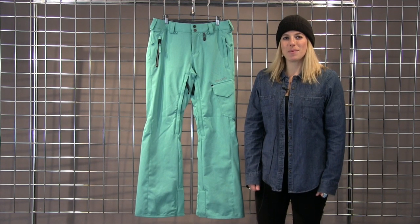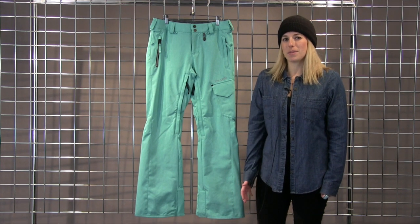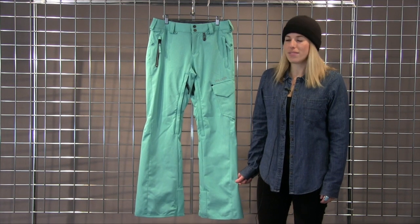Hello! Welcome to Winterwomen.com. My name is Rebecca and I work with Volcom. I wanted to talk to you a little bit about the Plateau Pant. This is a really great, cute fitting pant that we have.